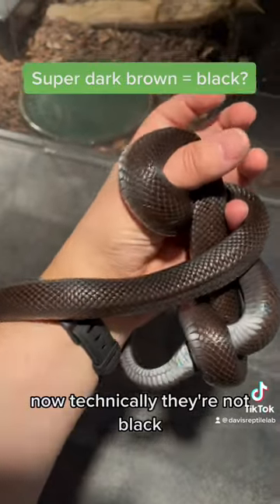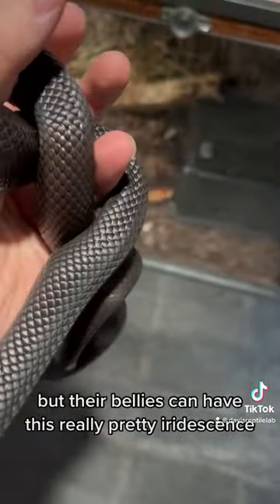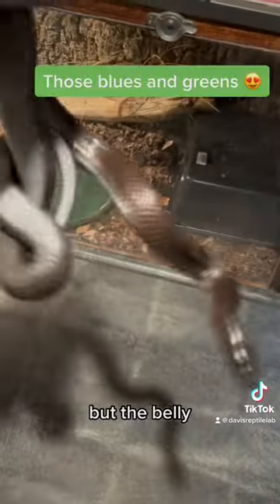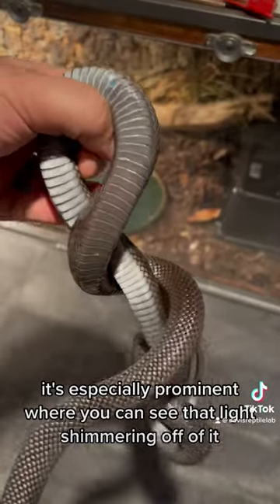Now technically they're not black — they're really, really deep dark brown. But their bellies can have this really pretty iridescence. You can kind of see it on some of the scales, but the belly it's especially prominent, where you can see that light shimmering off of it.